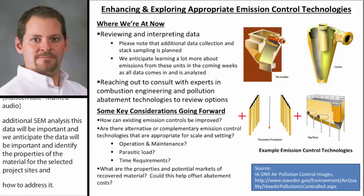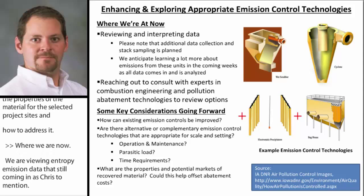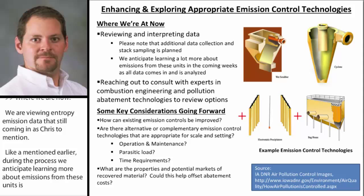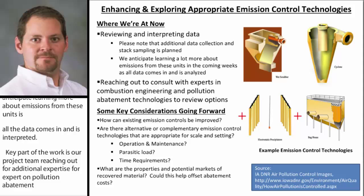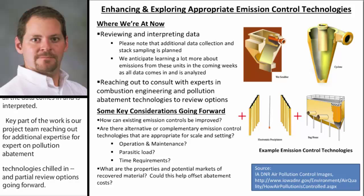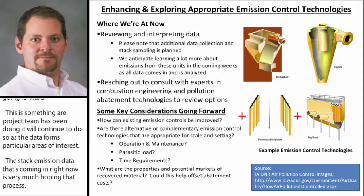So where we're at now: we're reviewing and interpreting the emission data that's still coming in. During this process, we anticipate learning a lot more about emissions from these units as all the data comes in and is interpreted. A key part of this work is our project team reaching out for additional expertise on pollution abatement technologies to help impartially review options going forward. This is something our project team has been doing and will continue to do as the data informs particular areas of interest. This stack emission data coming in right now is very much helping that process. Some of the key considerations and questions include how emissions can be improved with the existing systems through improving combustion best practices or through improving existing emission control technologies already on site.